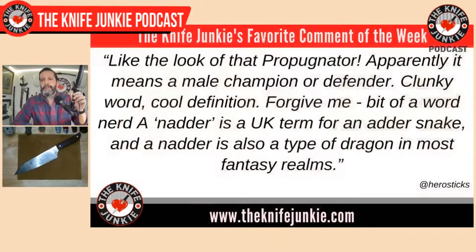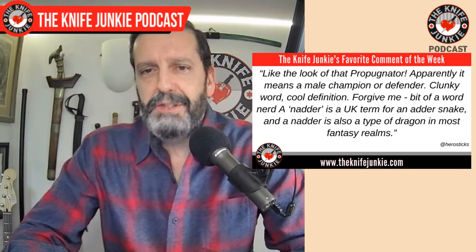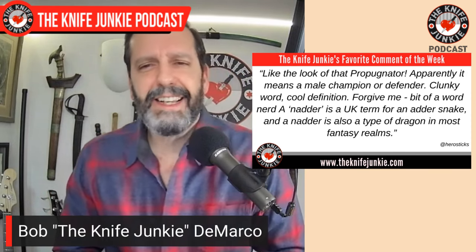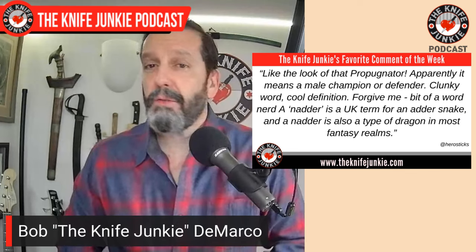Welcome back to the show. My favorite comments from this past week were from HeroStix. He says, 'I like the look of that propaginator' — that's a new Civivi — 'apparently it means a male champion or defender. Clunky word, cool definition.' Then he came back and said, 'a natter is a UK term for an adder snake, and also a type of dragon in most fantasy realms.' So I'm always going off about the weird names from Civivi, like the Keen Natter. I had some inkling it had to do with a snake, but I didn't know about the dragons. Very cool. And propaginator — I could have just looked it up — great definition, clunky word. Thanks, HeroStix.